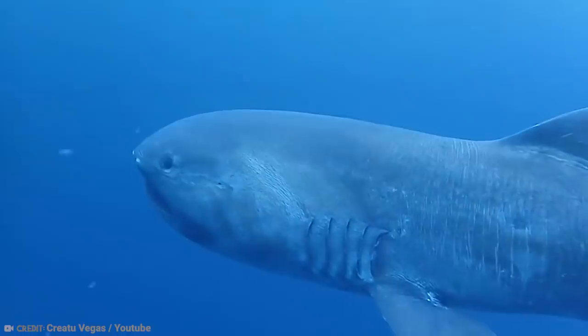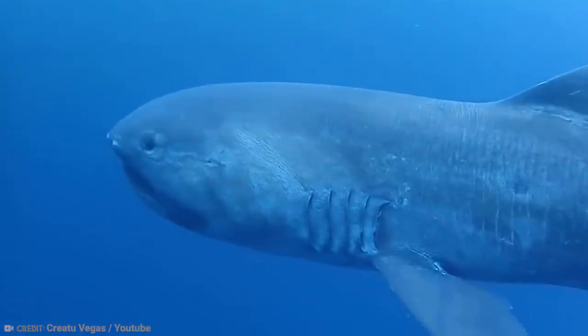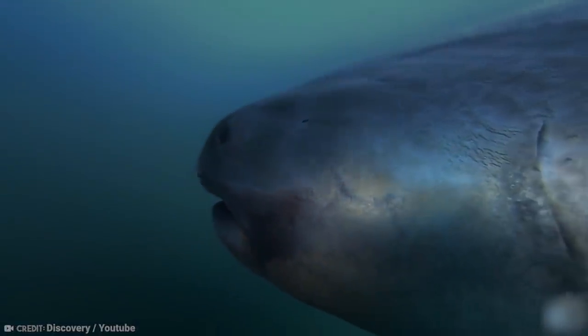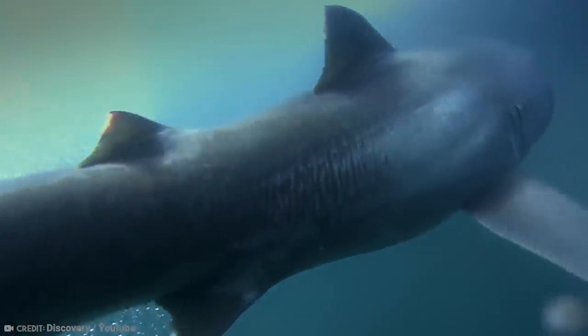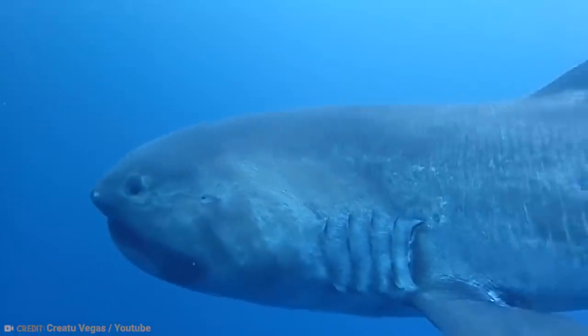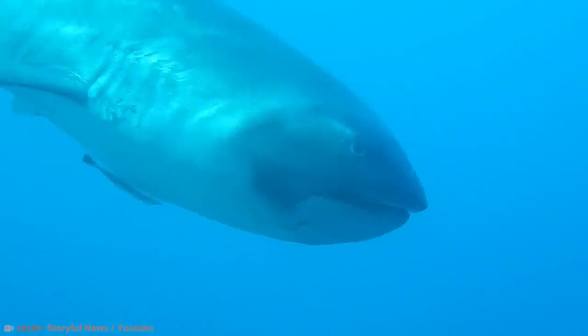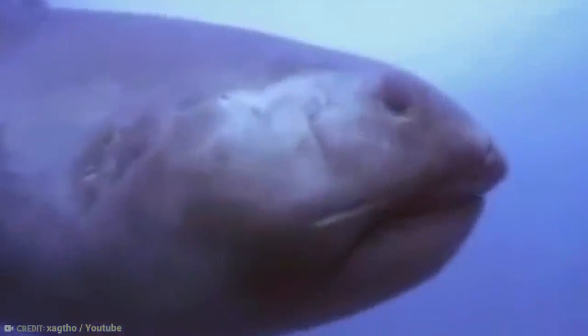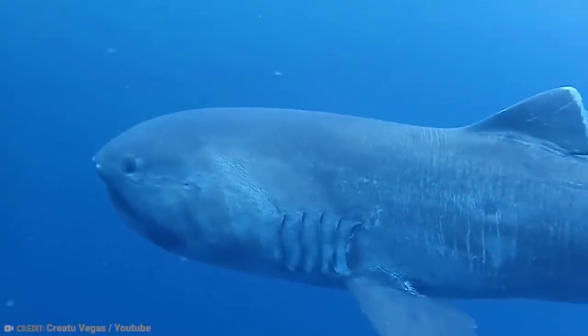They are around 17 feet long, have about 50 rows of small teeth on each of their jaws, and are of a dark brown and gray coloring. Fortunately, even with all those teeth, these sharks don't pose much of a threat to humans. They tend to eat small prey and krill, and are one of three filter-feeding shark species, including whale sharks and basking sharks. They are also not as active as other sharks, and are poor swimmers due to their soft fins, flabby bodies, and asymmetrical tails — basically nothing like a great white shark.